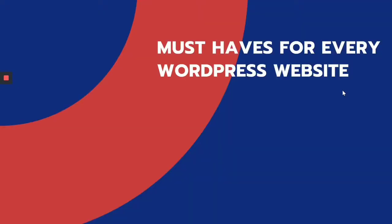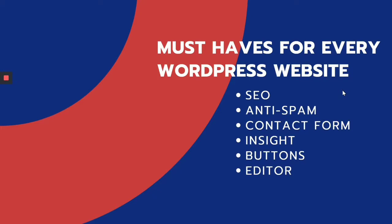First of all, there are a few plugins you would require for every website, regardless of niche — news, magazine, business, or anything — that perform the following functions: an SEO plugin, anti-spam detection and eliminating spam, a contact form for your website, insights on how the website is performing, social share buttons, and an editor where you can design all your blogs on the website. We'll be going through one of those.